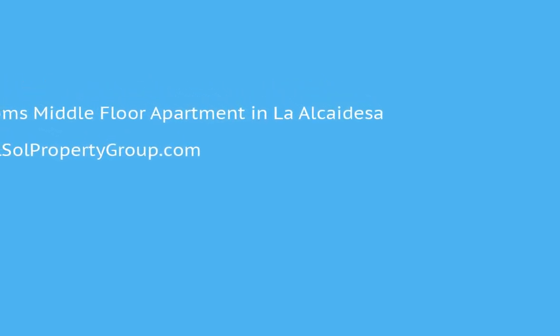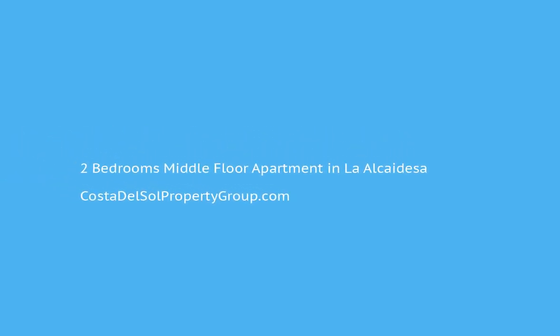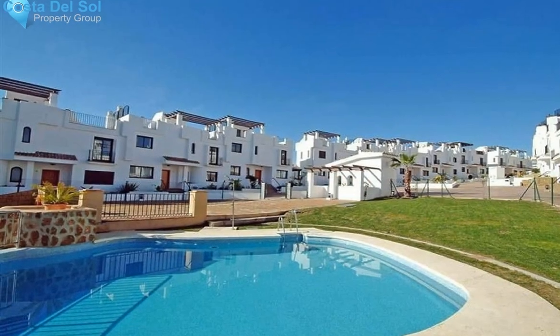This apartment is located on Frontline Golf with panoramic sea and golf views. On a clear day, the African Coast and Atlas Mountains can be seen.